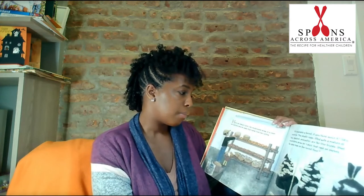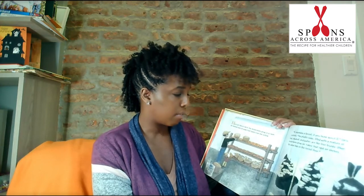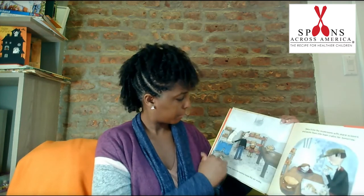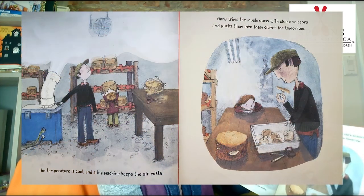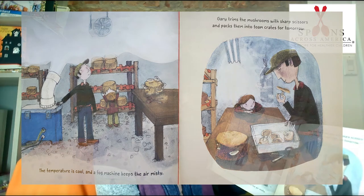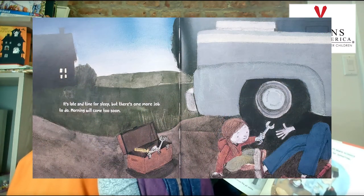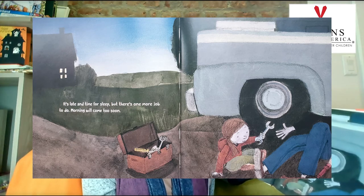Here on Gary's farm, the mushrooms grow in a room on shelves and on bags that hang from the ceiling. It resembles a forest if you think about it. Gary explains the plastic bags filled with a mixture of hay, sawdust, and water are like tree trunks. Other mushrooms grow on cakes that rest on shelves, like damp logs on the forest floor. The temperature is cool and a fog machine keeps the air misty. Gary trims the mushrooms with sharp scissors and packs them into foam crates for tomorrow. It's late and time for sleep, but there's one more job to do — morning will come too soon.